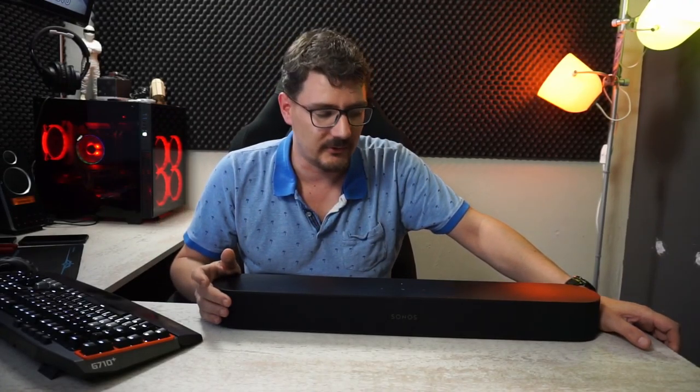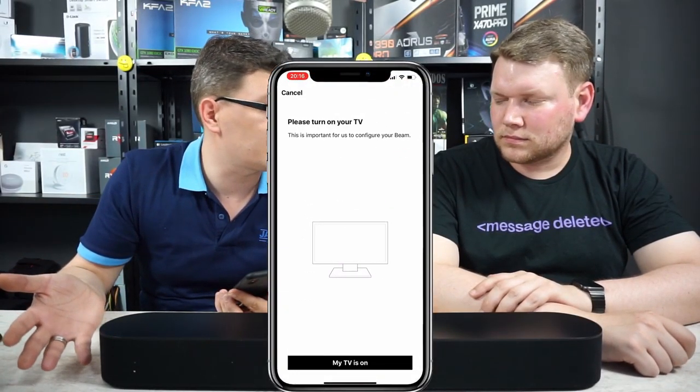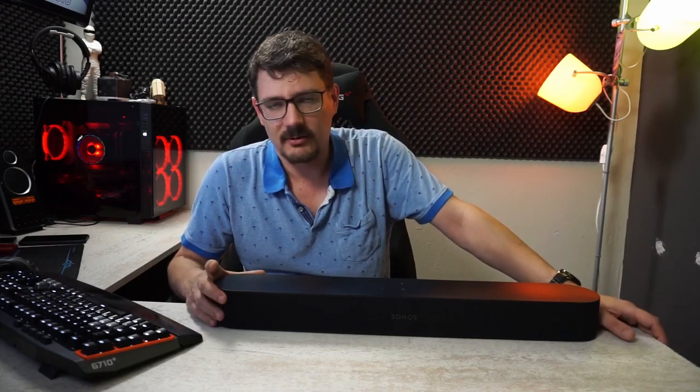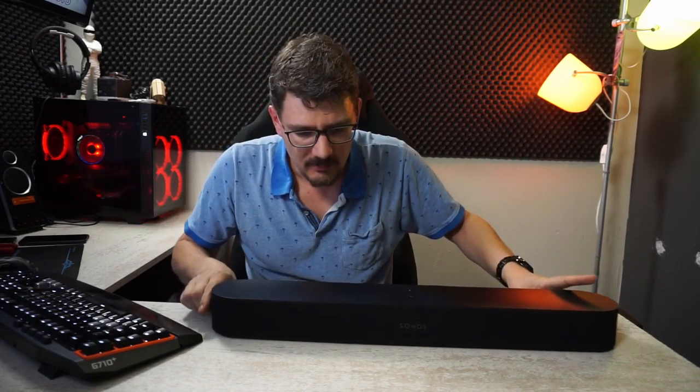After that, as I mentioned, I bought the Sonos Beam, and that was a really big improvement compared to the Yamaha 107. It had more detail, more bass — especially with music playback — which was a welcome improvement. It just sounded way better than the Yamaha, but of course it was way more expensive.